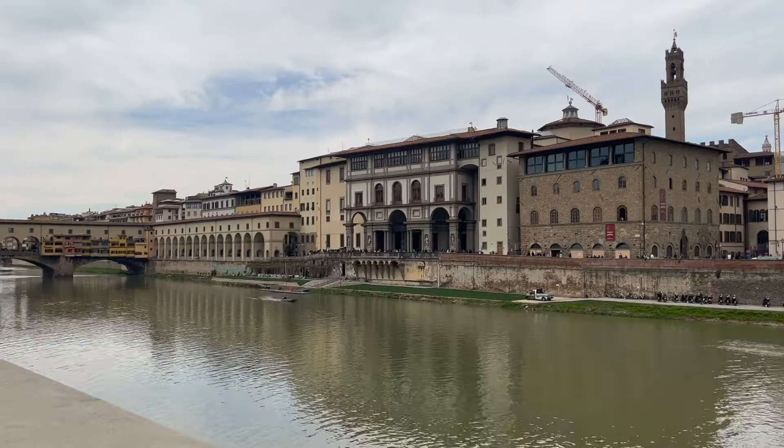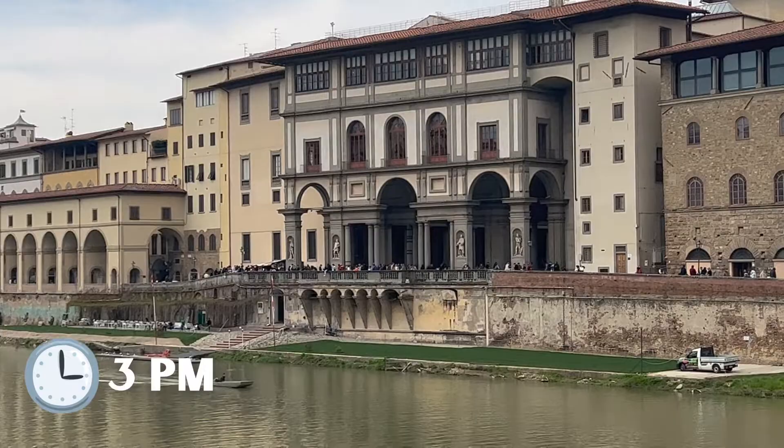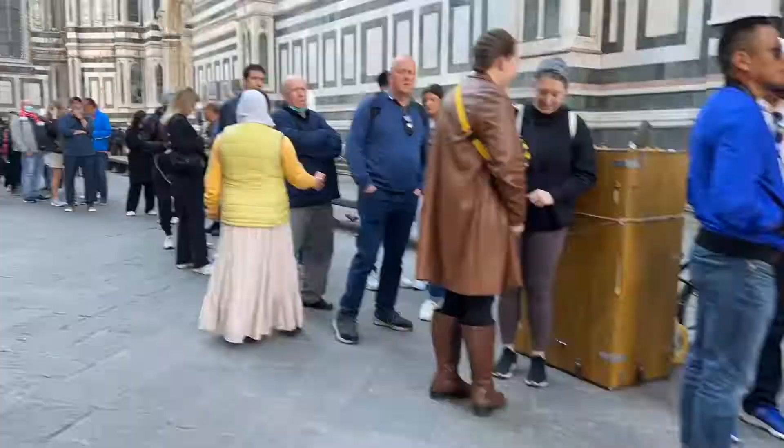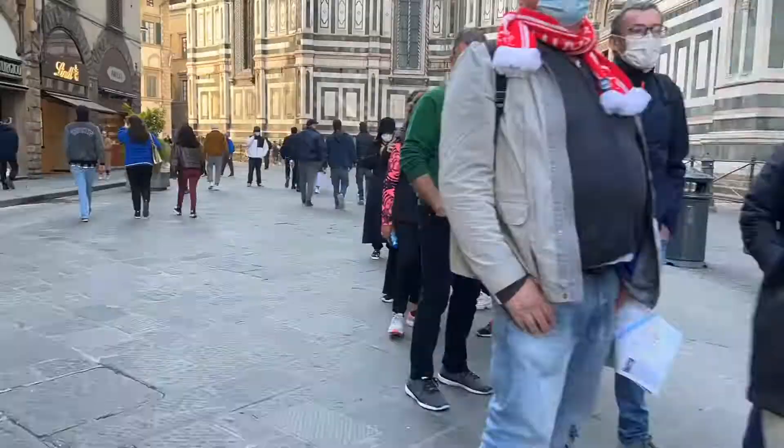Peep all those people in line at the Uffizi Museum — don't be those people. Reserving these tickets in advance helped us avoid wasting time waiting in line on what was a jam-packed day. We officially completed the Uffizi, the Academia Gallery, as well as the Duomo, all before noon.